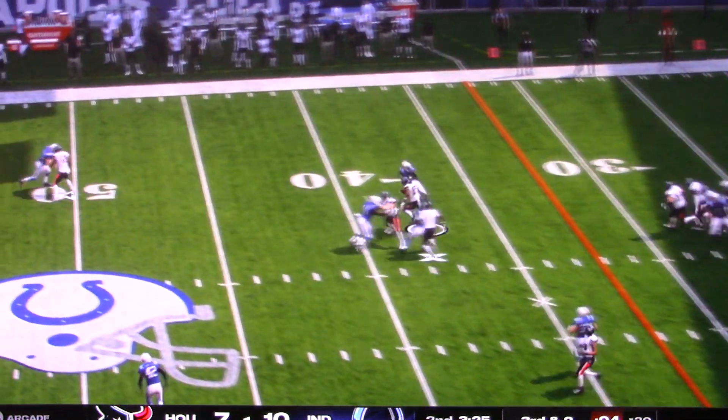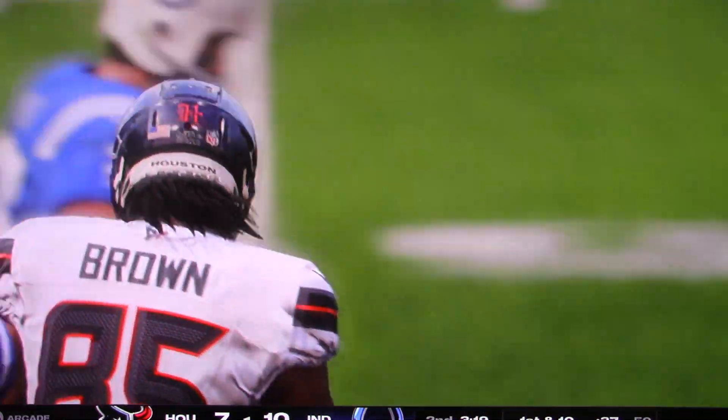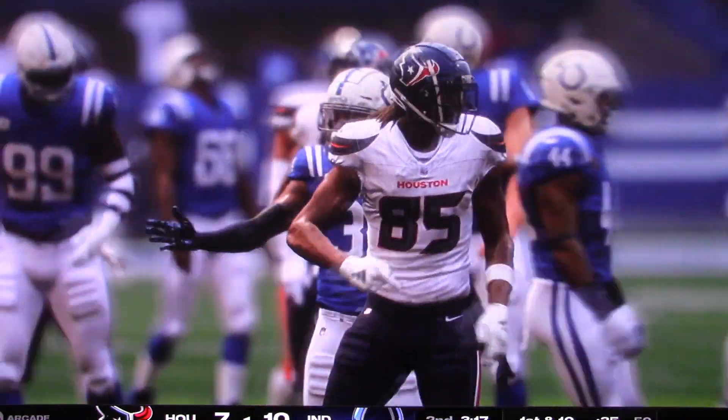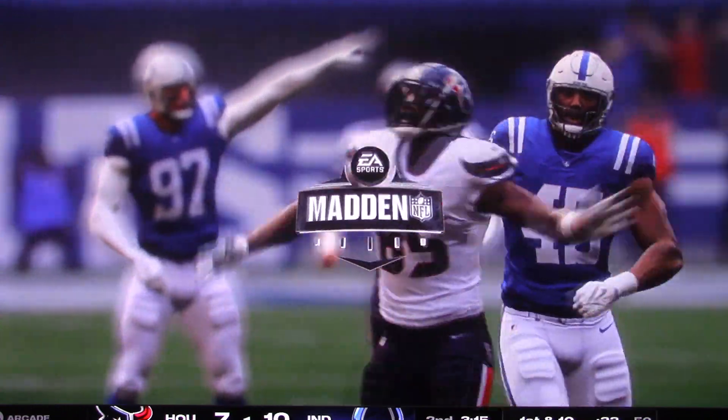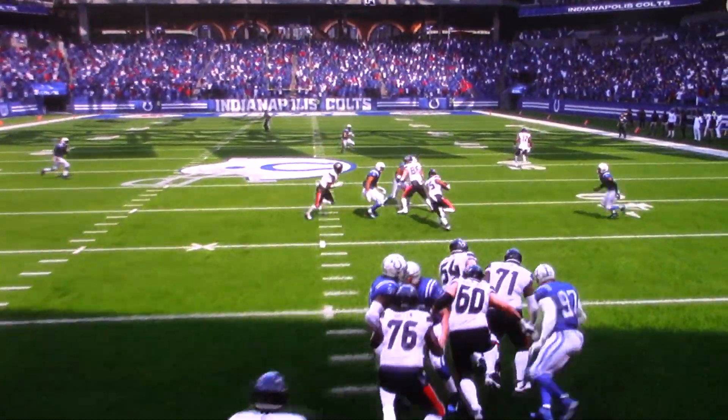Throwing now, third and two — he has the first down over the middle, and he'll push this upfield and earn them a new set of downs. From a great throw to a nice run after catch to move the chains — there wasn't a whole lot not to like about that play.